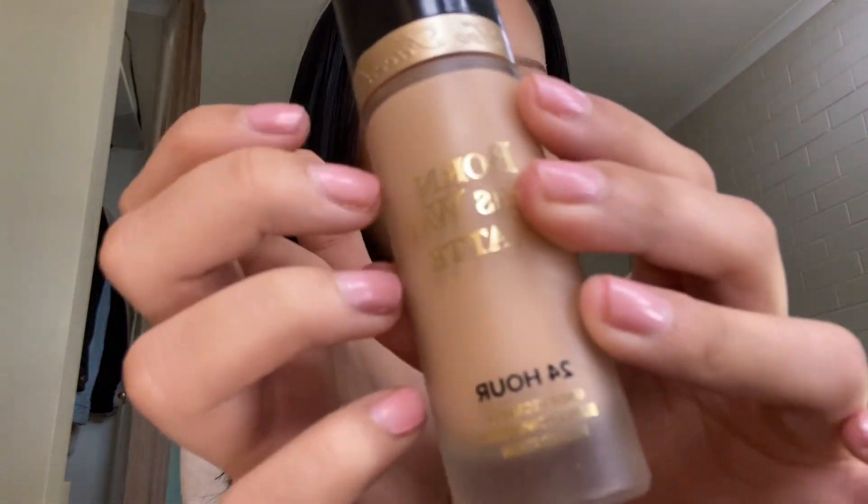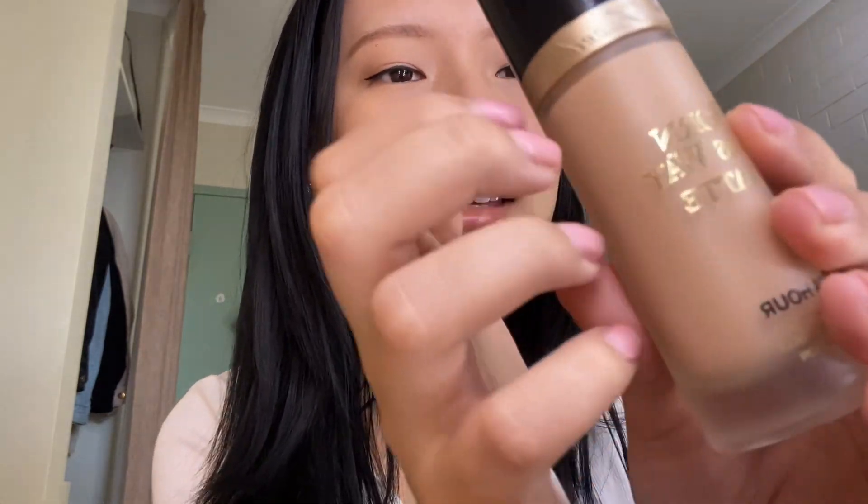The next thing I have is this Poreless Way foundation. I feel like I'm so addicted to this foundation — just the packaging is very beautiful and it lasts a very long time. Don't get me wrong, I love the Fendi Skin Tint, but I feel like I always gravitate towards this foundation.